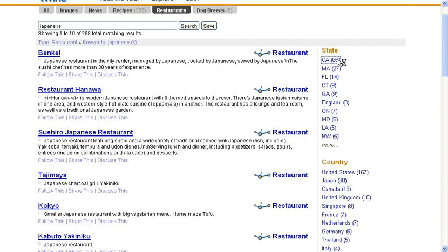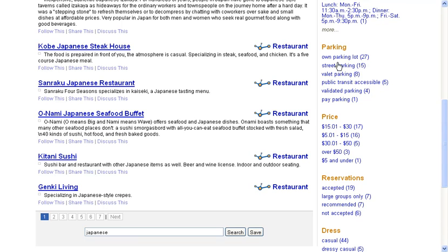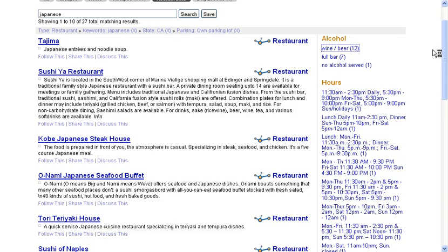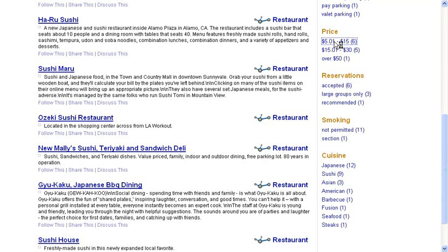And let's look in California. Now the index isn't finished yet — we're still building it out, so this is just to show you what we're doing. It'll be much larger when we launch it. Let's look for restaurants with their own parking lot that serve wine and beer and that are moderately priced. And so we've jumped down again to a small number of results very quickly, just a few clicks.